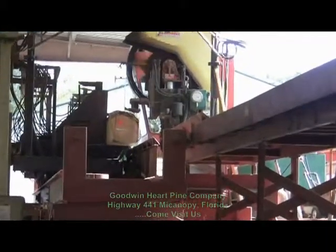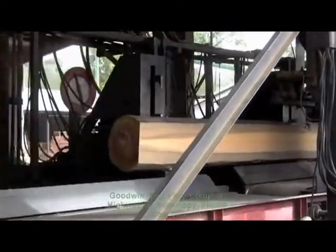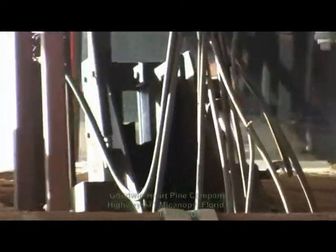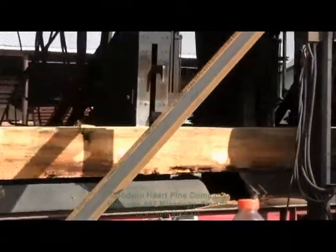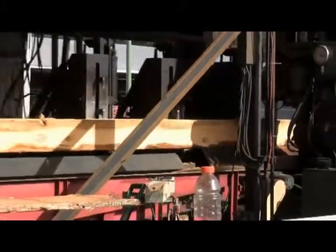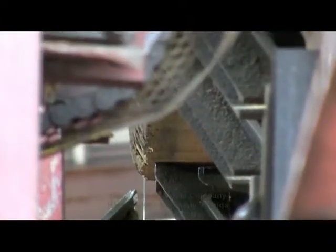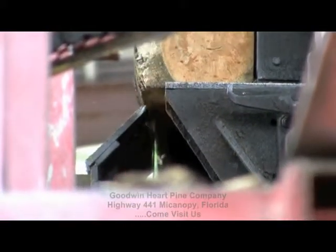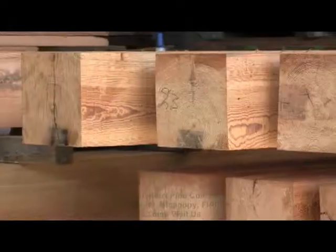Goodwin's environmental mission extends way beyond the green processes we use to recover and manufacture our products. Goodwin Company founder George Goodwin spearheaded the development of the Florida Deadhead Logging Permit, which must be obtained by anyone desiring to recover logs from bodies of water in the state of Florida. George Goodwin pioneered this environmental river recovery permit that protects the river habitat while allowing divers to recover the rare antique logs.